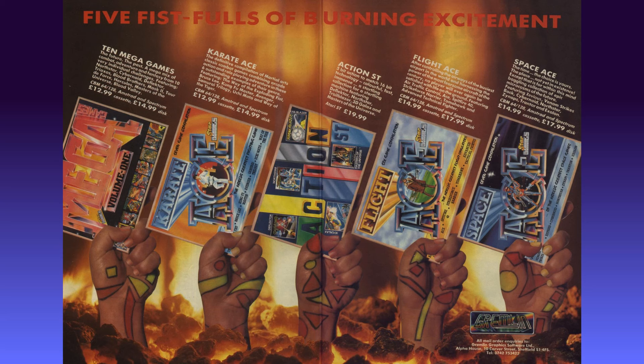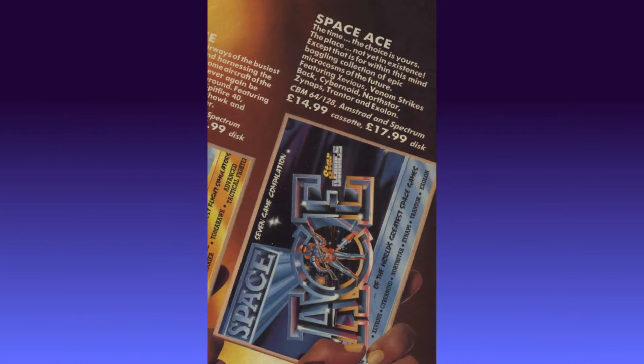One of those is 10 Mega Games, which I already own. There's also two other entries in the Ace series — Karate Ace and Flight Ace — and unusually amongst these 8-bit compilations there's a 16-bit one for the Atari ST called Action ST. The one I'm most interested in is Space Ace on the right-hand side. Its description reads: 'the time — the choice is yours; the place — not yet in existence, except within this mind-boggling collection of epic microcosms of the future.' It confirms the price as £14.99 on cassette or £17.99 on disc, available for the Commodore 64, Amstrad and Spectrum. That's rather overblown, but let's look at the seven games and see if they live up to that billing.